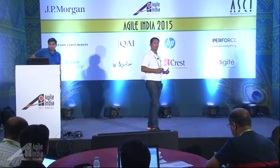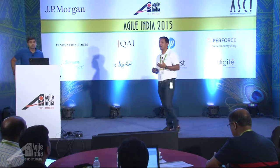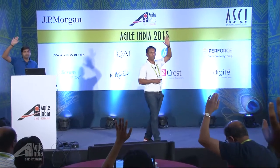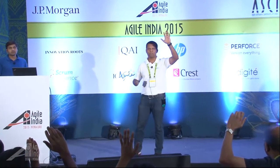Before we start, let's do a quick show of hands. How many of us believe that continuous integration, CI, is an integral part of the development process? Please raise your hands up. Keep your hands up if your CI takes less than 30 minutes to produce stable build artifacts after running all the available tests.